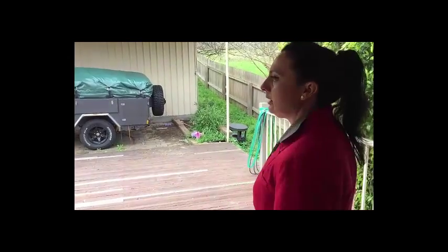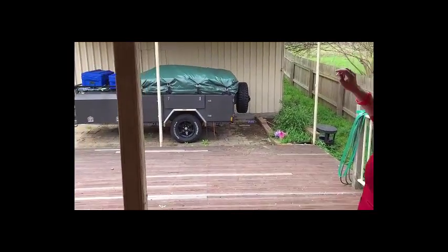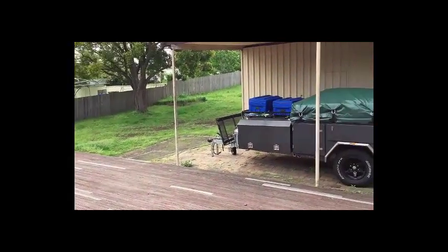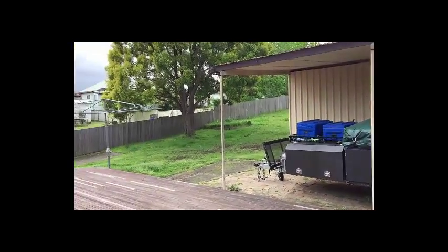Out on the deck area, again, it'd be nice to see some bifolds here. Take this cover out and cover this whole great area here. Get rid of the shed or camouflage it somehow.